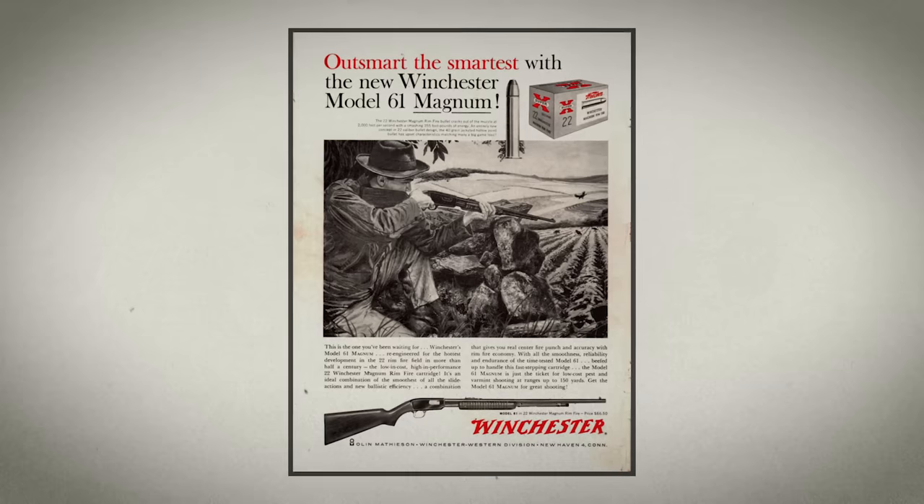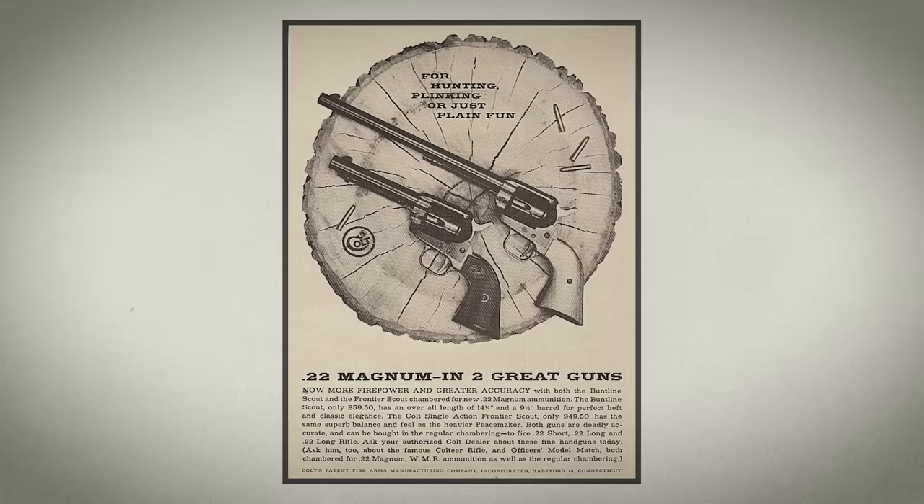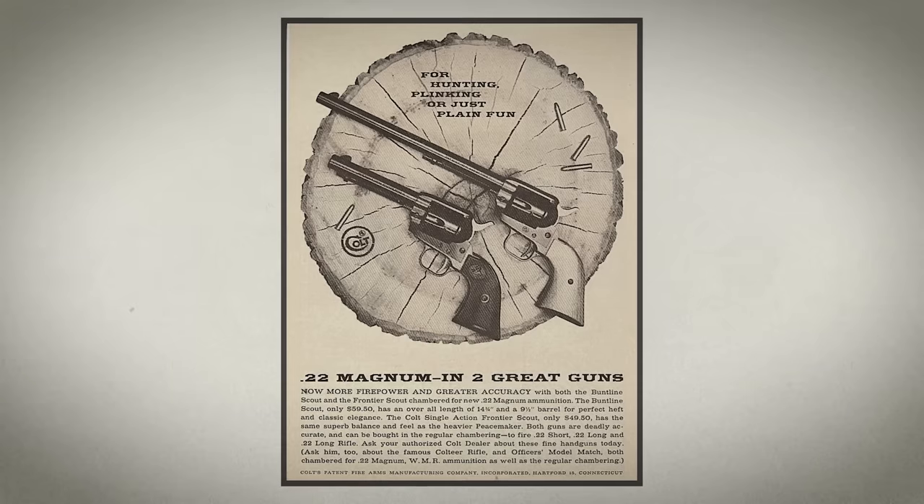.22 Magnum, or more officially .22 Winchester Magnum Rimfire, made its debut in the 1960s as a cartridge for hunting varmints and small game. Even though it's most effective when fired from a rifle, revolvers chambered for .22 Magnum have been around as long as the cartridge itself. These revolvers have been used for hunting, pest control, and target shooting, but more recently they usually take the form of concealable, lightweight snub-nosed revolvers intended for personal protection. There is also one semi-auto .22 Magnum in current production, the Kel-Tec PMR-30.